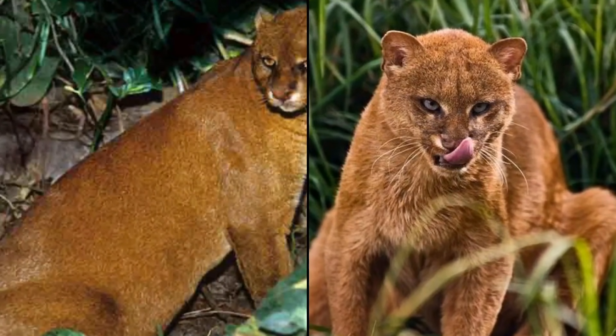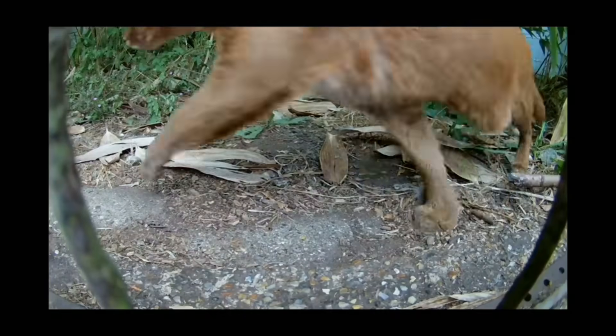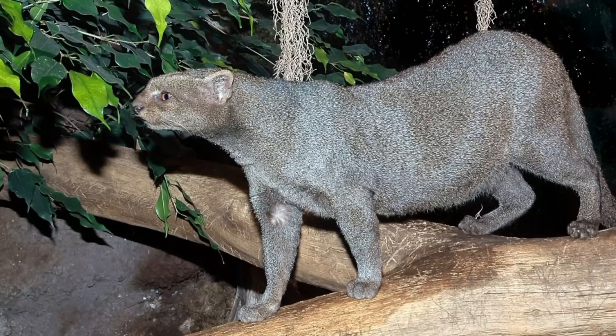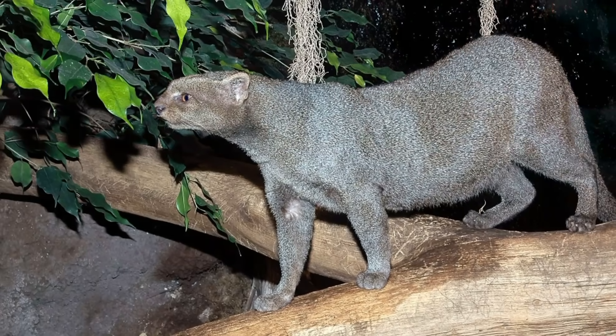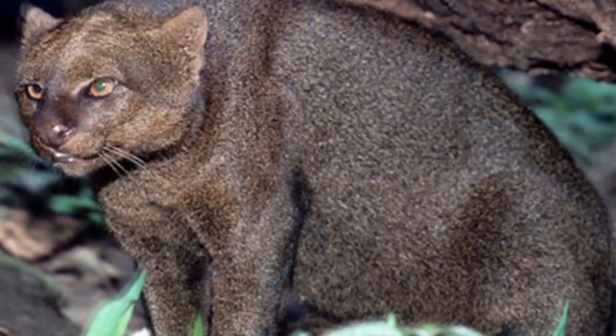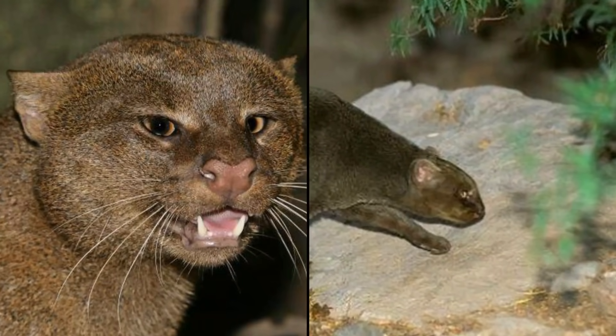A typical example of this animal would run slightly larger than a domesticated cat, and is characterized by a narrow face with an unspotted coat that can either be blackish to brownish gray, as well as occasionally having a reddish coat, overall resembling a very large weasel, particularly due to its short legs but long body and tail. The Jaguarundi can range from 21 to 30 inches in length.